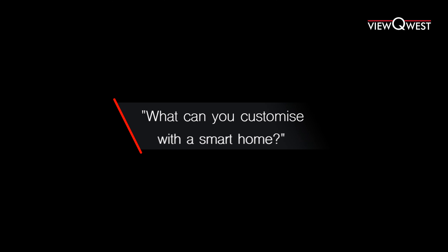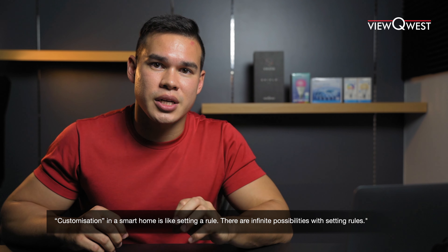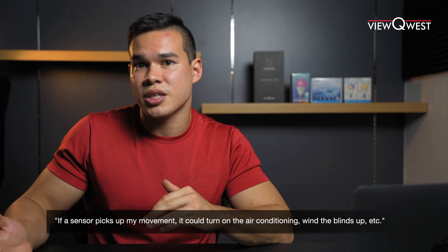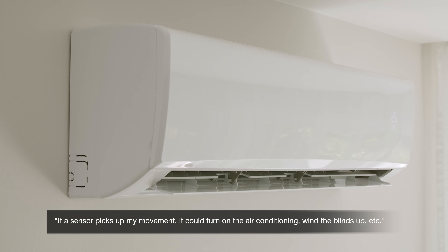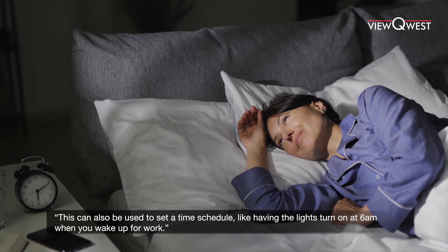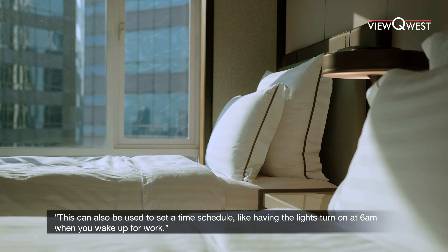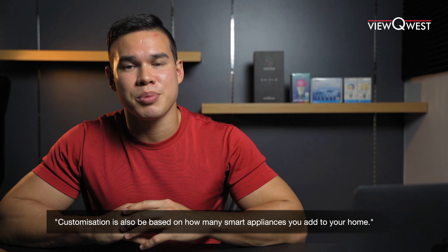What can you customize with a smart home? Well, customization in a smart home is called setting a rule. There are infinite possibilities — for instance, if one sensor picks up movement it could turn the air conditioning on or raise the blinds, or you can set a time schedule: imagine at 6am your blinds go up, slight music plays. All these customization tools are based on how many home appliances you have.